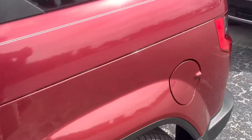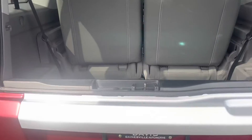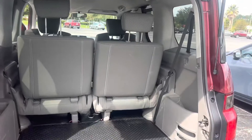Show you the trunk real quick. One thing that's really cool about these Honda Pilots is just how they open in the back. Got tons of space — put whatever you need back there.